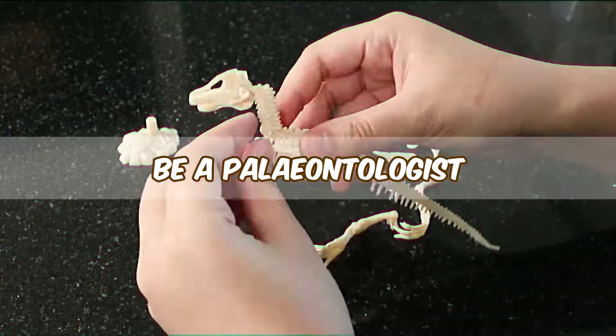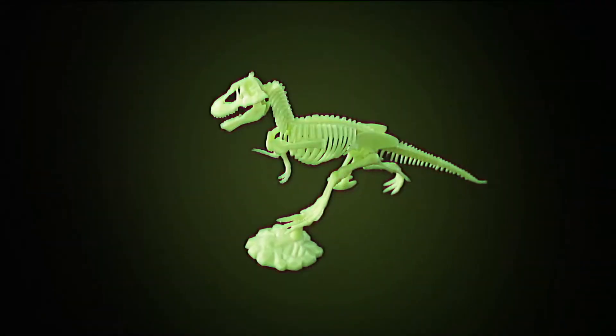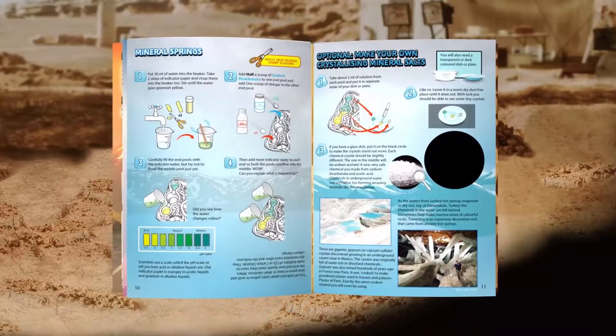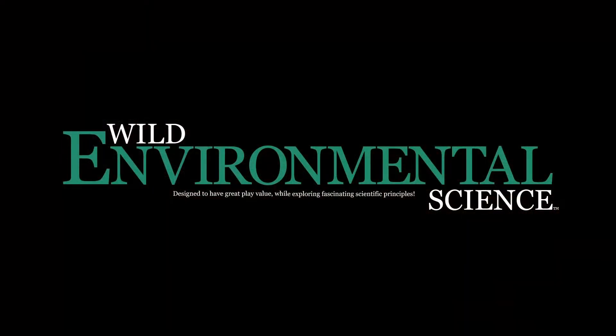Be a paleontologist and make a Tyrannosaurus rex. Amazing experiments and all the equipment you need to do them all. In The Archaeologist Secrets of Our Planet by Wild Environmental Science.